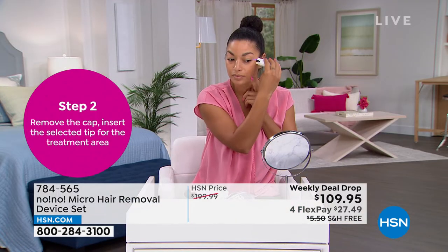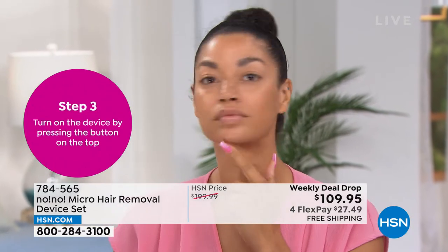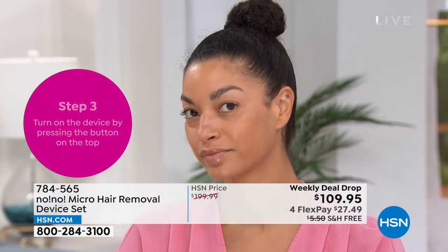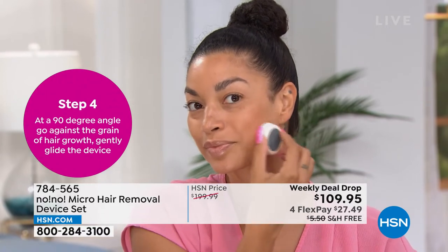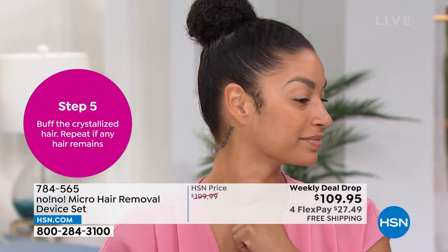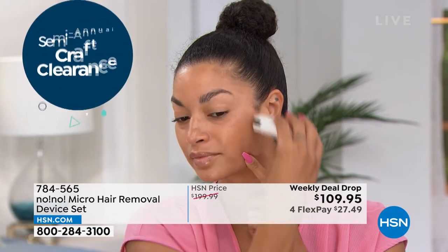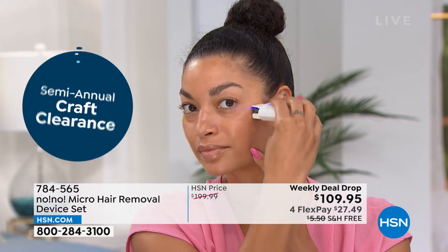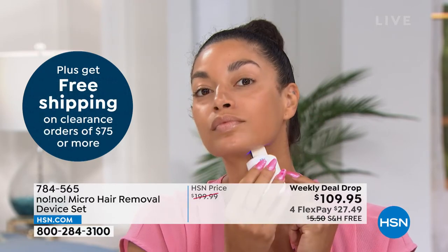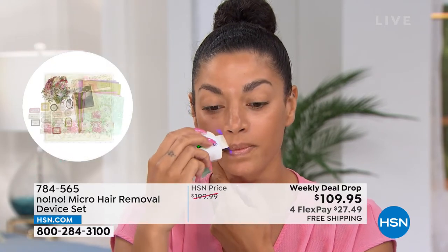I'm so excited because this is the most important thing you're going to want and need. This is the summer go-to must-have, everything that you need. What we've done here with this technology is this little tiny one goes in the palm of your hand. You have the two tips for the face and the two for the body. You pop it in, push the button, and that's it. Easy to use, so simple, and you just start gliding. You just slowly glide over the surface of the area you're treating — if this is your arm, if this is your legs, wherever you want to treat.